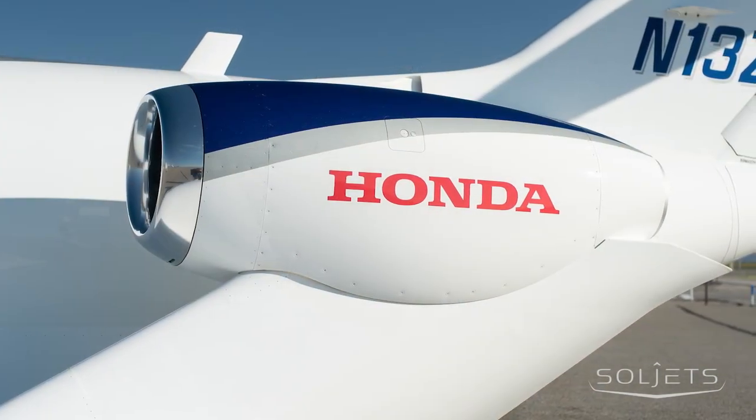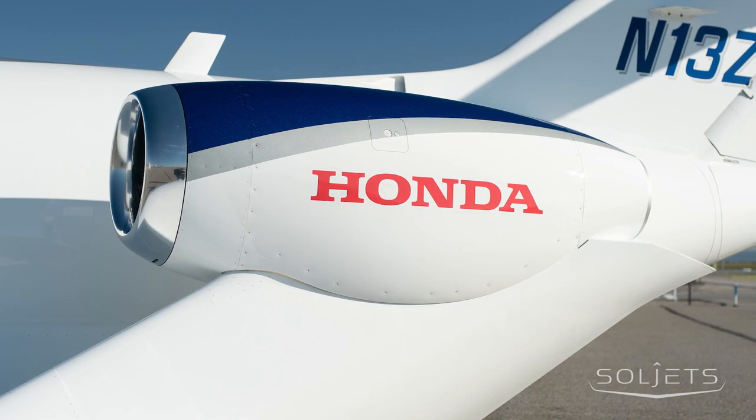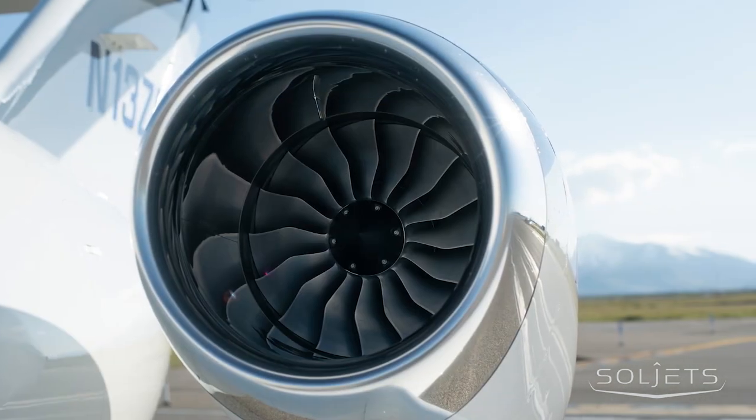Serial number 57 is completed in HondaJet's signature paint scheme, featuring a blue and white base with titanium silver pearl detailing.